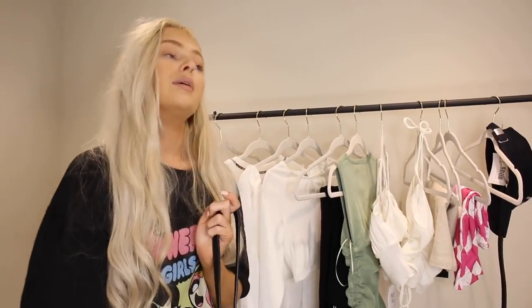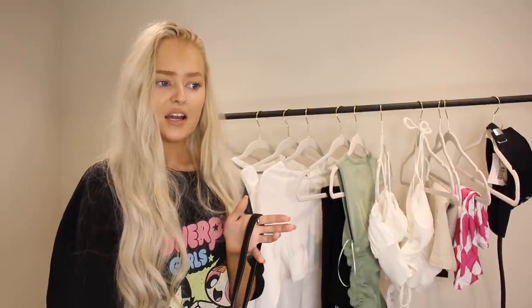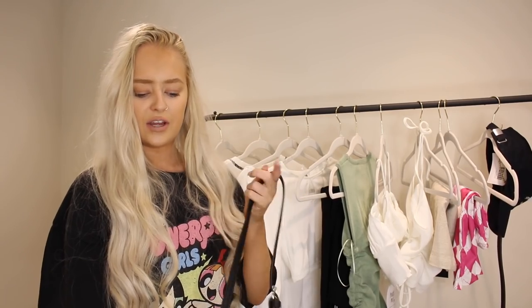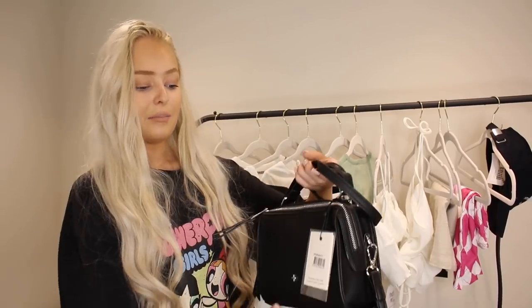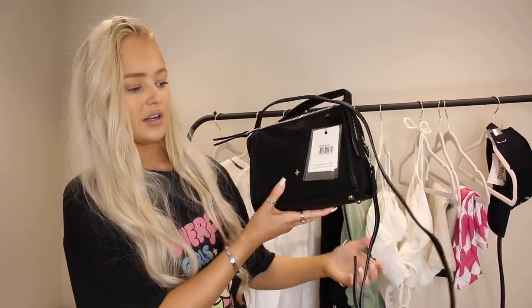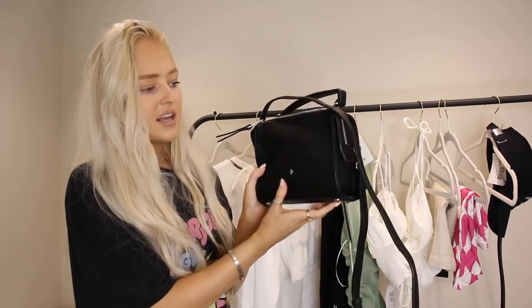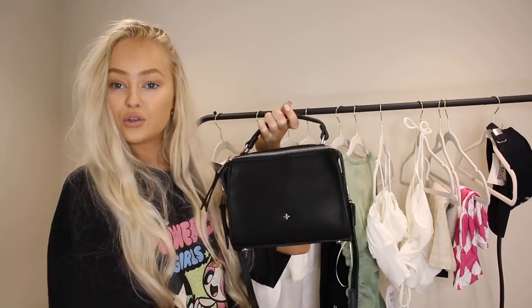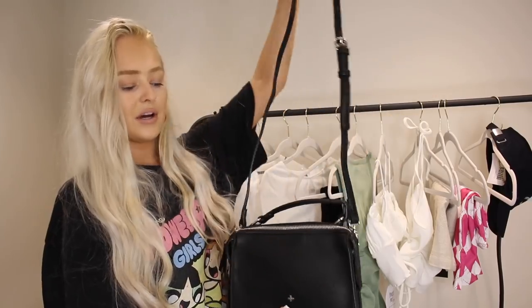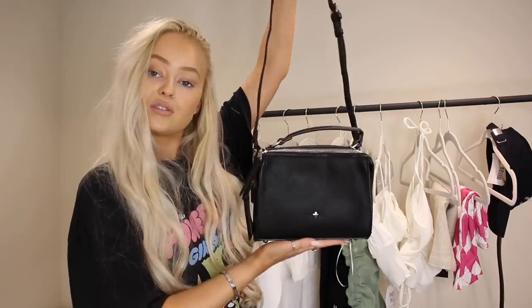I also picked up a bag. Last summer I did a Princess Polly haul and picked up the most gorgeous bag — it's still one of my most-worn bags and I've had it about two years. So I checked out their bags again and picked up this one — it's just such a nice size, it'll fit my purse, phone, and keys. There's a handle so you can hold it, but I've attached the extendable handle to wear it cross-body.